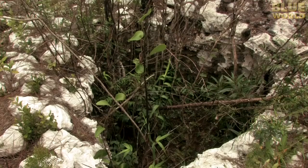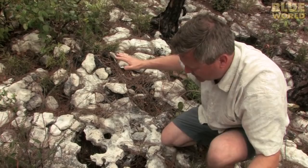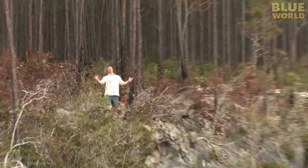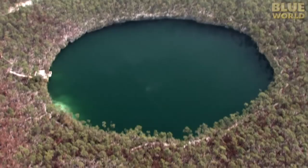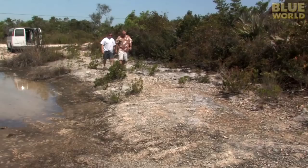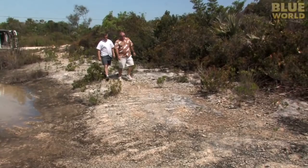Some of the holes have gotten pretty big — this one's the size of a hot tub. But in a few places, the holes are enormous and full of water. These are the blue holes. It's easy to see how the blue holes got their name. Andros is covered in them. They look like circular ponds from the air and often lead into vast underwater cave systems.